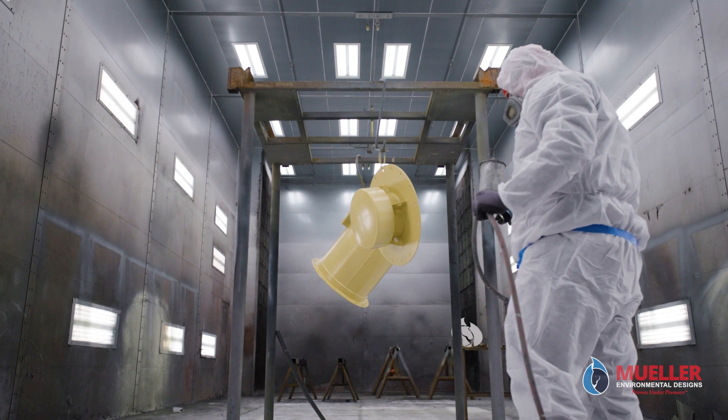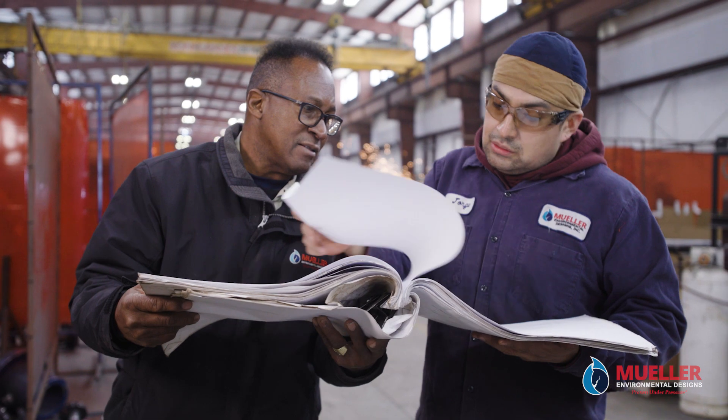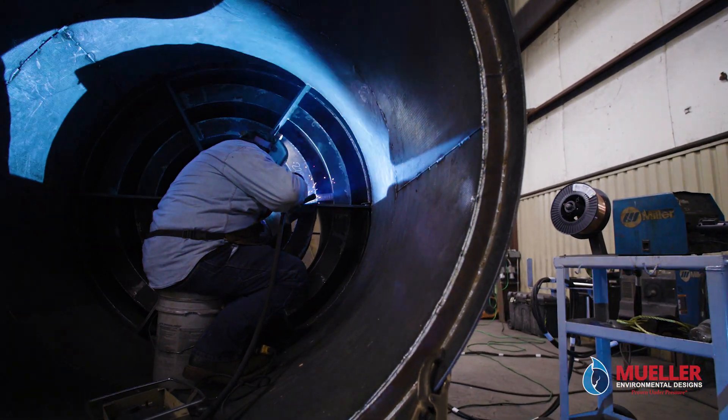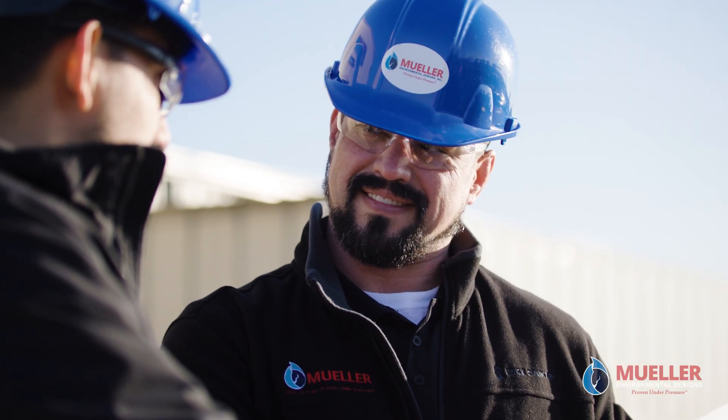We take pride in being a leader in natural gas cleaning and system performance. We engineer, design, develop, and manufacture our patented industry-leading solutions under one roof to provide you the highest quality product at the most reasonable price.